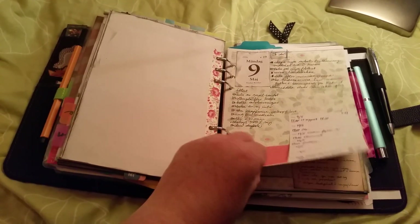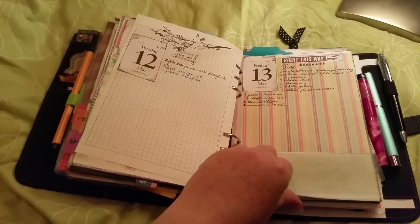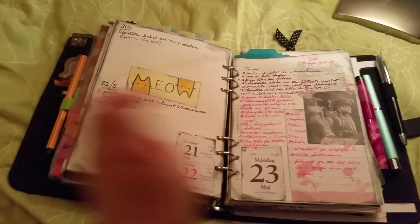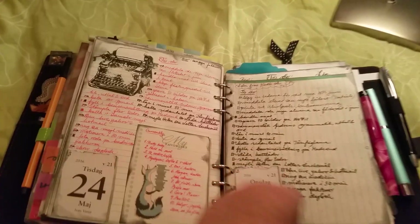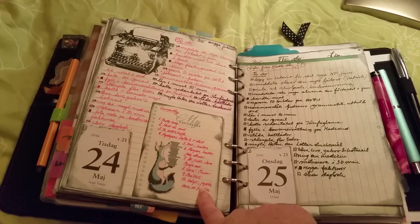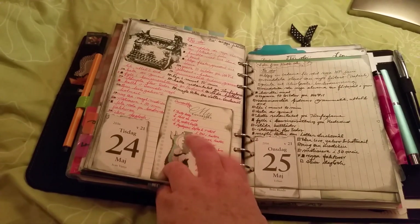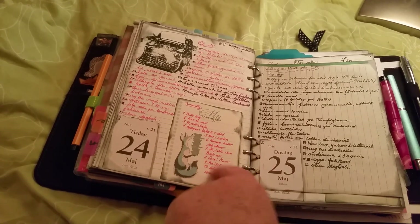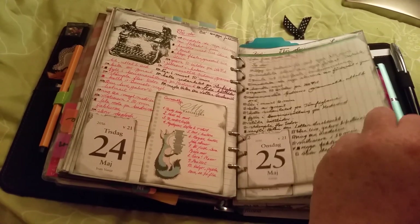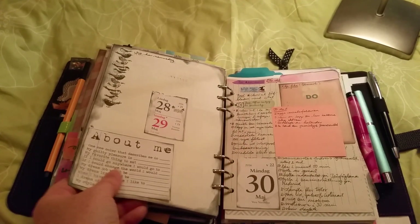I haven't distressed these pages because I knew I'd be changing my calendar. I have one page per day. Mostly I have things to do on the right, and I also have a 'currently' list. I'll show you the template and come back to you.